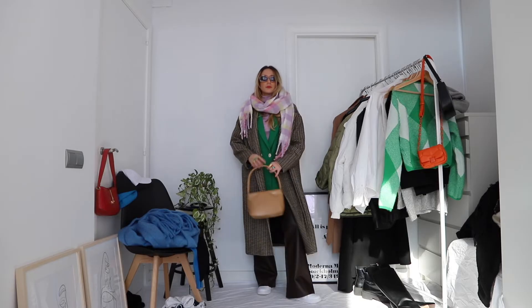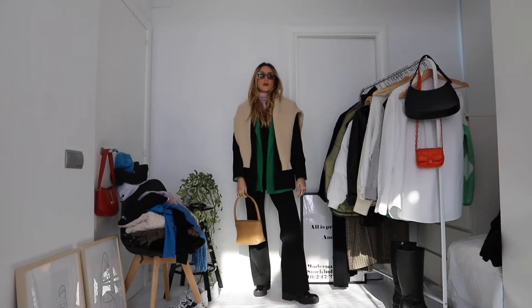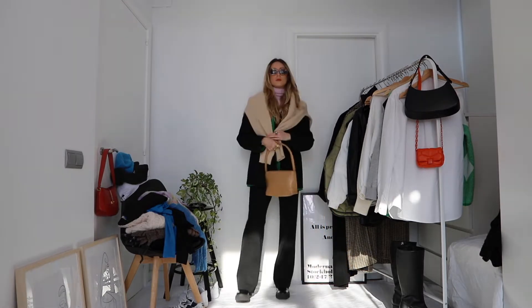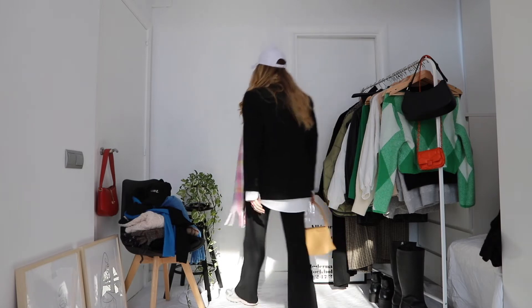Blazers are not only a staple for winter but for pretty much any season. They're such a good piece to layer your outfit, add a pop of color if you have a colorful one, or just dress up an outfit. For winter, I layer coats or other jackets on top of blazers. I find myself using blazers all year long, and during winter almost one to three of my outfits have a blazer layered somehow. I like mine a little oversized and a bit long, going just past my butt.